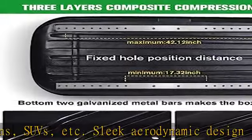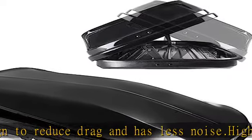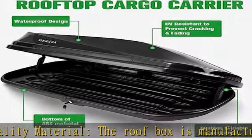Suitable for round, square, factory and most aerodynamic bars. 14 cubic feet cargo box with car trunk organizer — with the large capacity, the roof cargo box can help you securely carry 14 cubic feet worth of essentials.